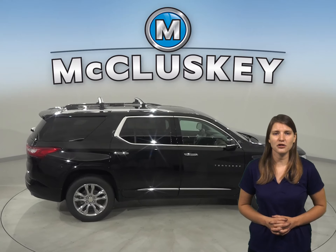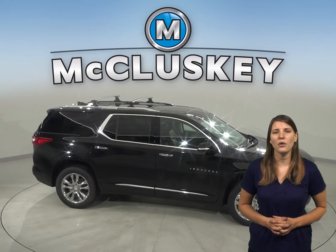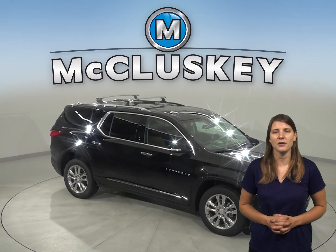The Chevrolet Traverse will cut down your trips to the gas station with a 21.7 gallon tank — 1.5 gallons more capacity compared to the 20.2 gallon tank from the Ford Explorer.